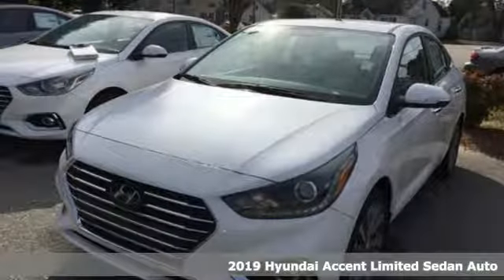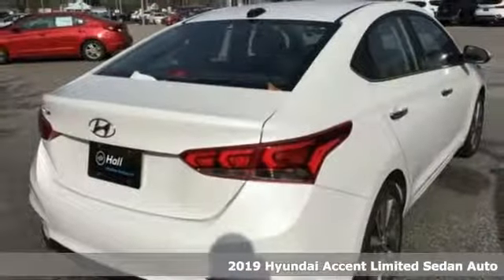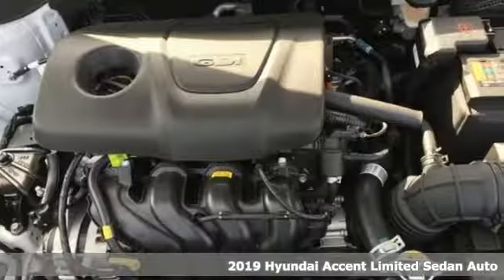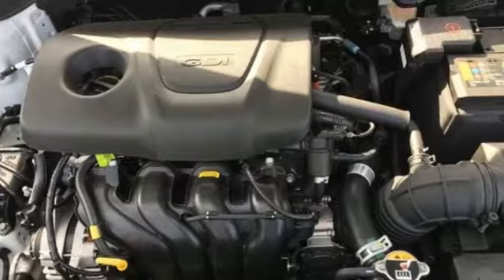Here's a new 2019 Hyundai Accent. Hyundai's attention to detail means a better driving experience for you. It's equipped for all your driving needs and wants.